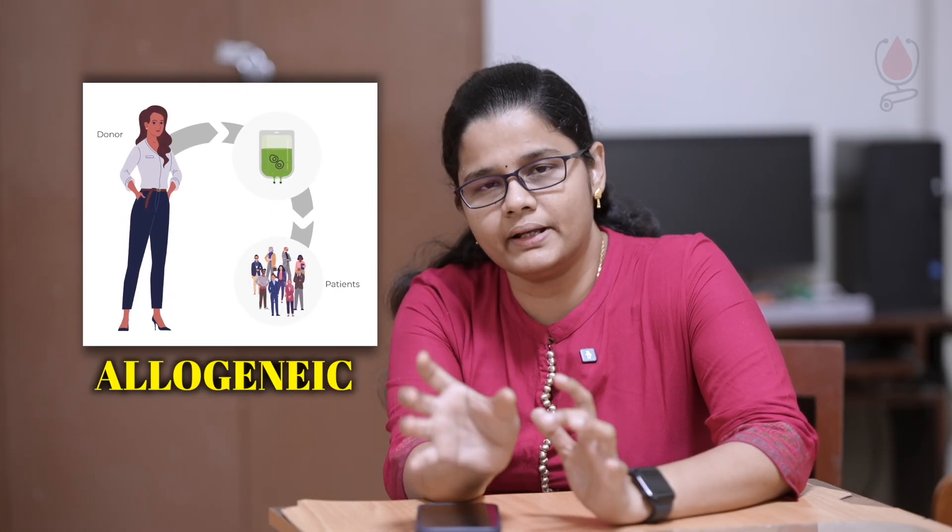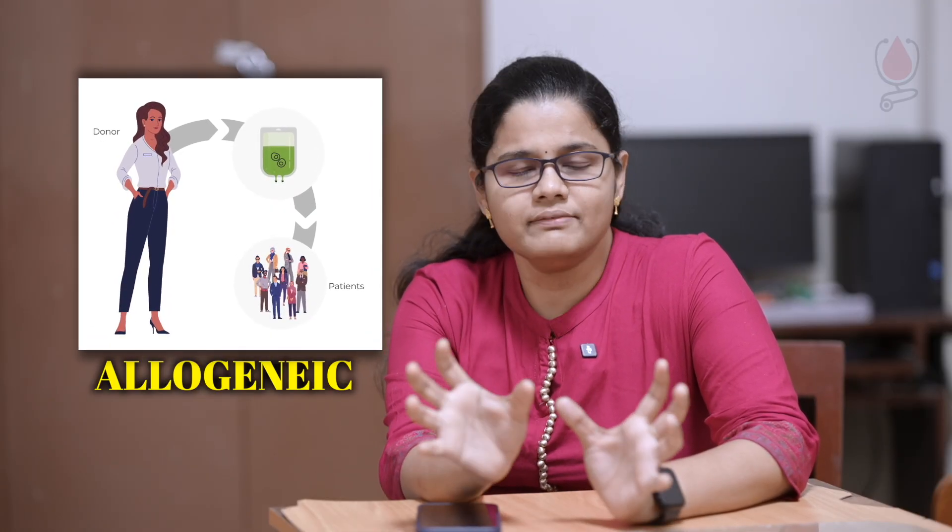For allogeneic transplant, there is a donor and a recipient. First and foremost, HLA typing must be done. You proceed only after HLA typing is confirmed.